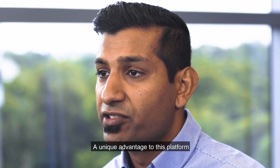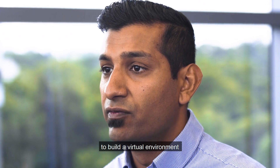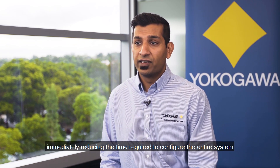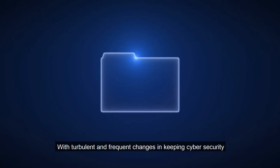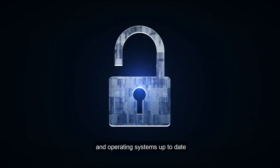A unique advantage to this platform is that both the hardware and software required to build a virtual environment is provided right out of the box, immediately reducing the time required to configure the entire system — regardless of whether it's a new system or a system upgrade.